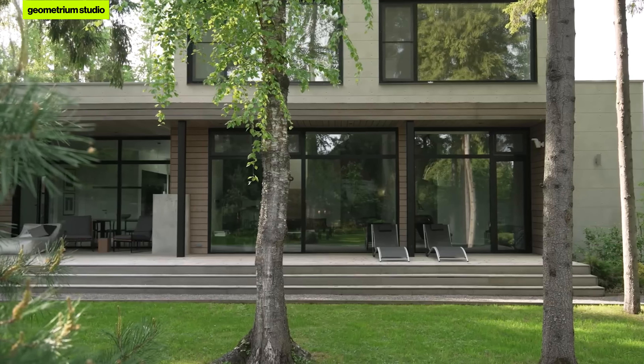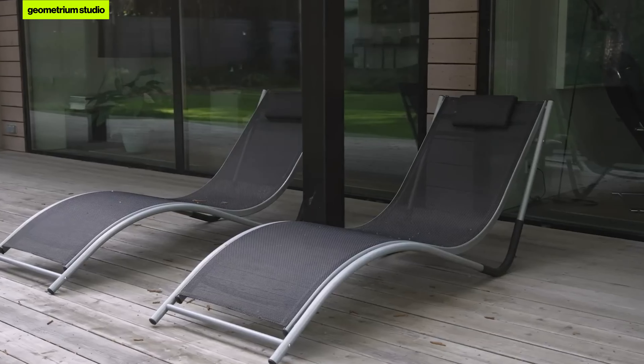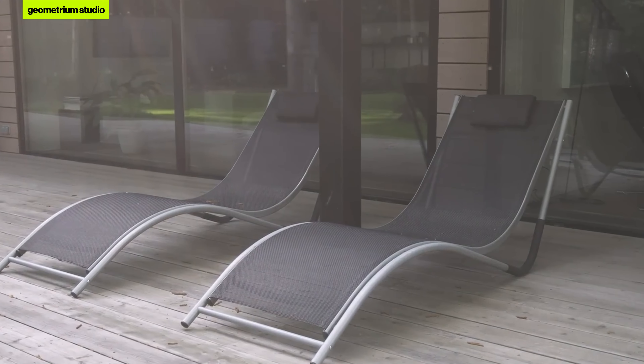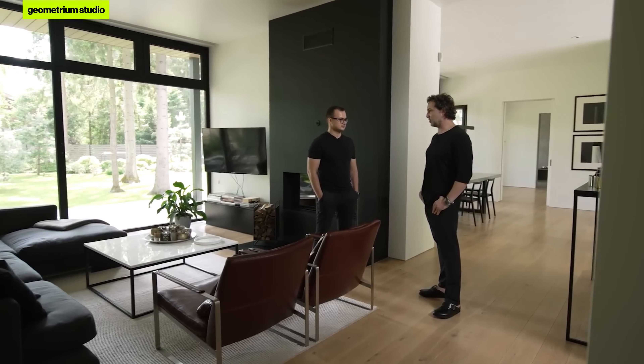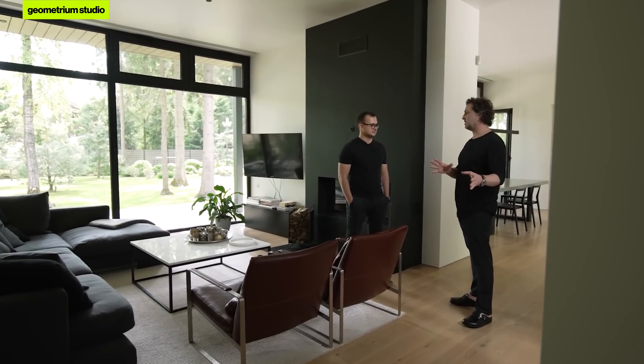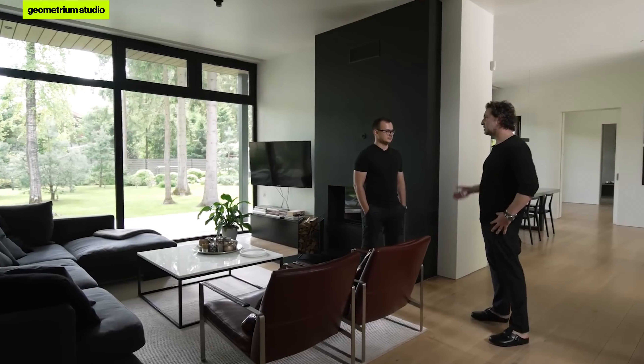Most likely after you bought the plot, you started choosing an architect, then designing, then implementing — and this is a very, very short time frame for building a house. Is this house for permanent residence? It's built for permanent residence, but as my main job is in Moscow — my exhibitions, my gallery — I spend half a week in the city and half a week in the countryside. I'm an artist, so I have a flexible schedule.